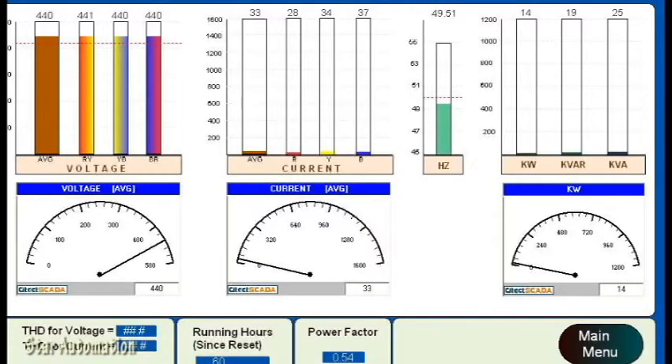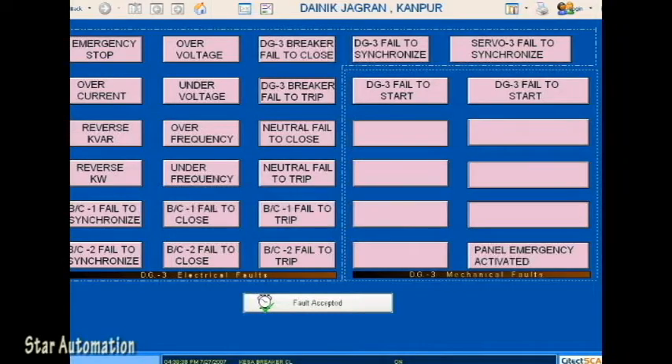This screen is a graphical display of electrical parameters — data is displayed in bar charts and analog meters. This is the fault enunciation screen, where all electrical and mechanical faults are displayed.